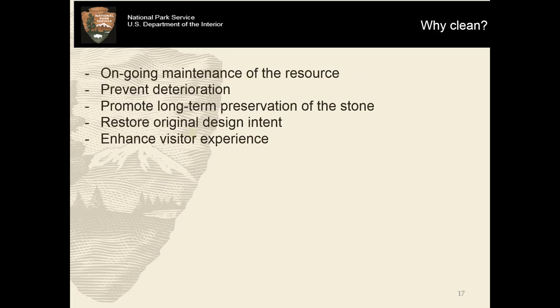So why do we clean? I want to be very clear that cleaning should not be a foregone conclusion. It should be something that we as resource managers and park representatives engage in actively — something that we need to think about and be able to articulate our reasoning for. Some reasons for why we clean: to promote ongoing maintenance of that resource, to prevent deterioration, specifically to promote long-term preservation of the stone if there's any sense that the biofilm might be causing active deterioration. From a curatorial perspective, to restore the original design intent, and to enhance the visitor experience, which may be negatively impacted by a change in appearance.